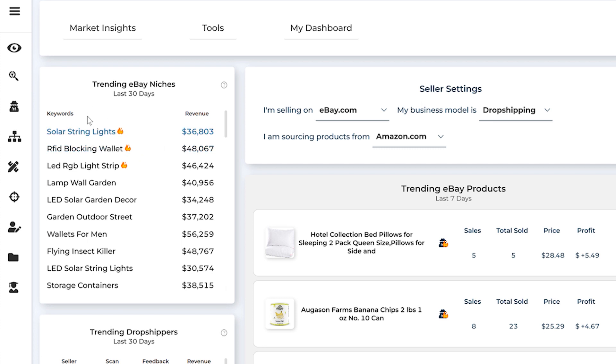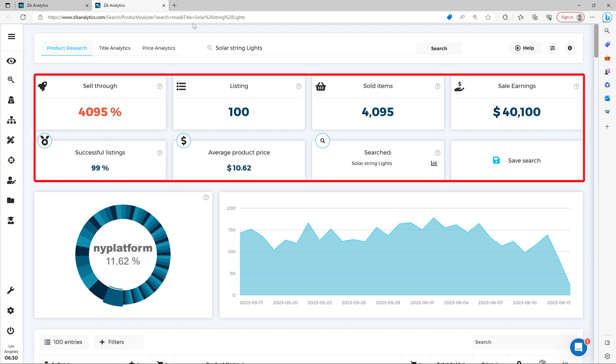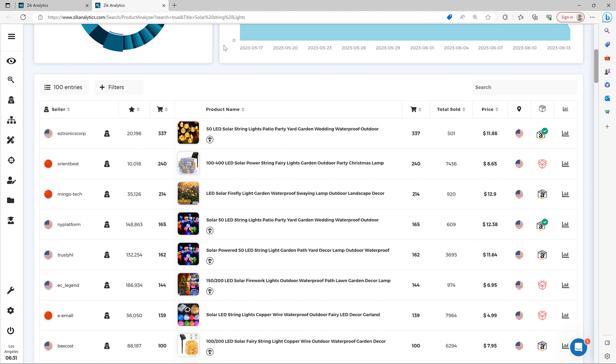All you have to do right now is just click on these keywords right here, and you will automatically analyze it in the product research results. Now you'll be able to analyze the niche, see what are the top trending products in this niche and the statistics, so you can find selling opportunities right here.